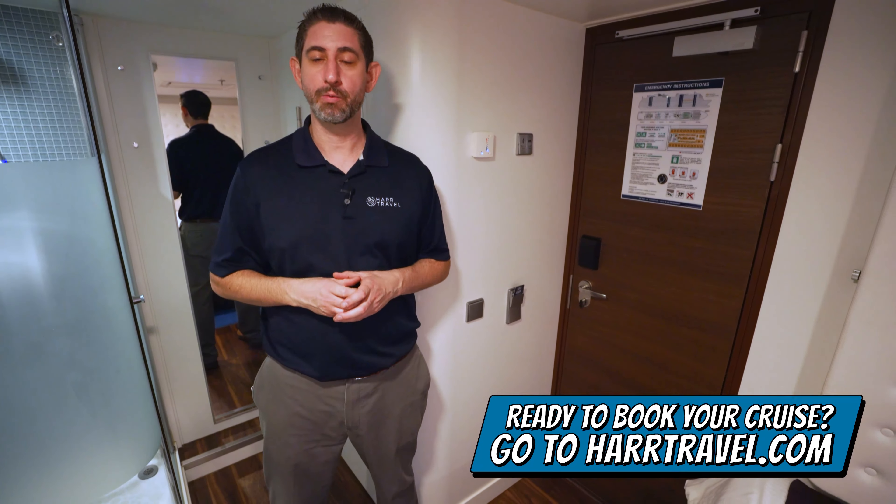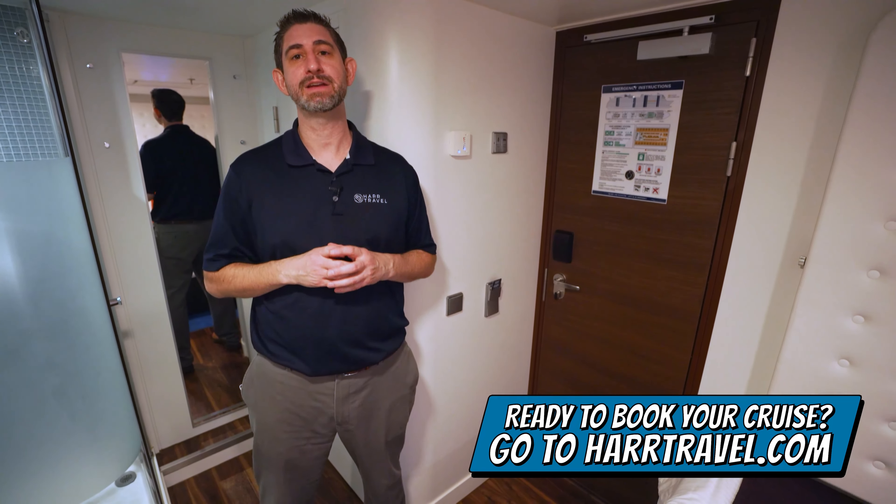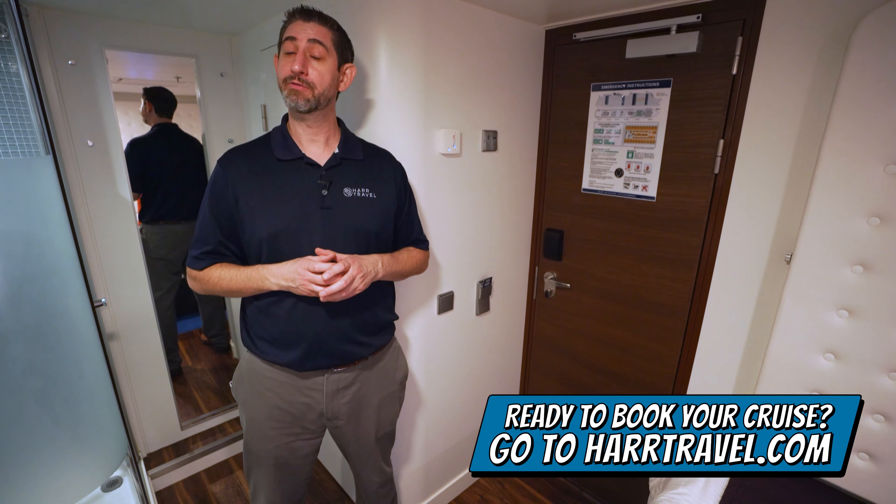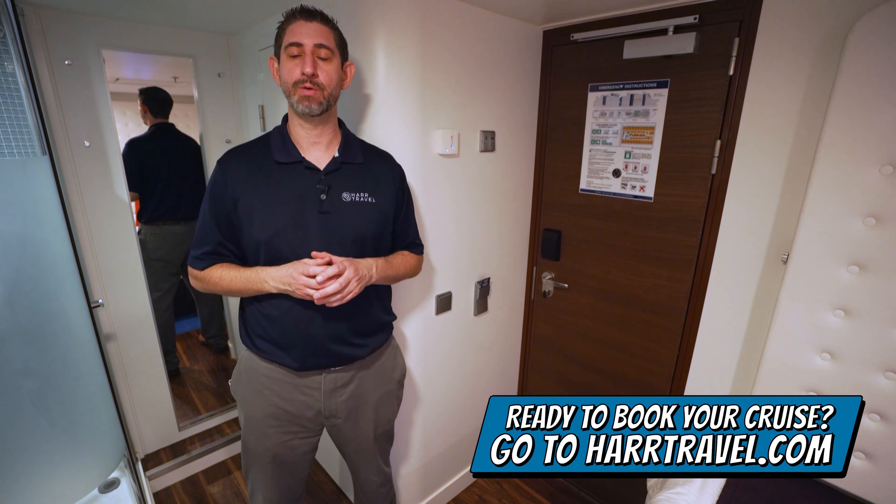Make sure when you book, you do it right on hardtravel.com, where you can take advantage of the interactive deck plans and pick the perfect room or suite for you, your friends, family, or group at an incredible value.